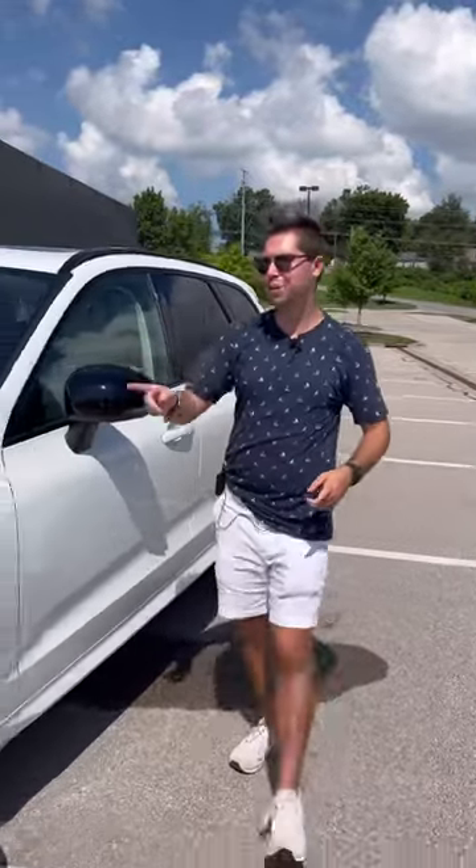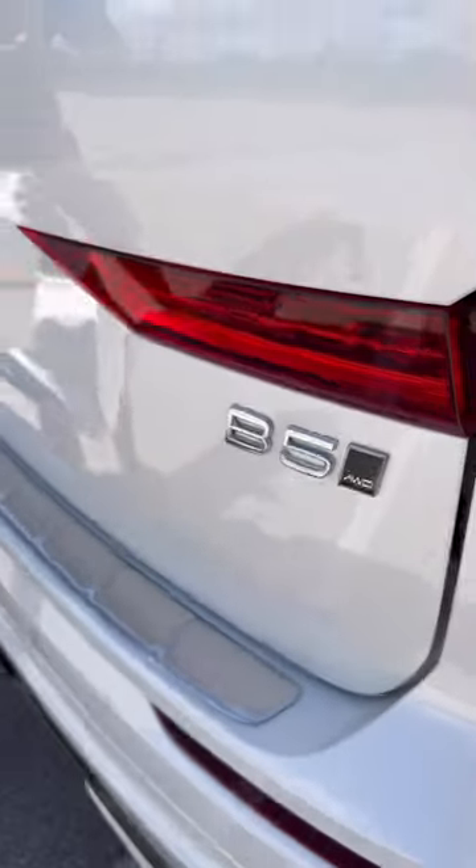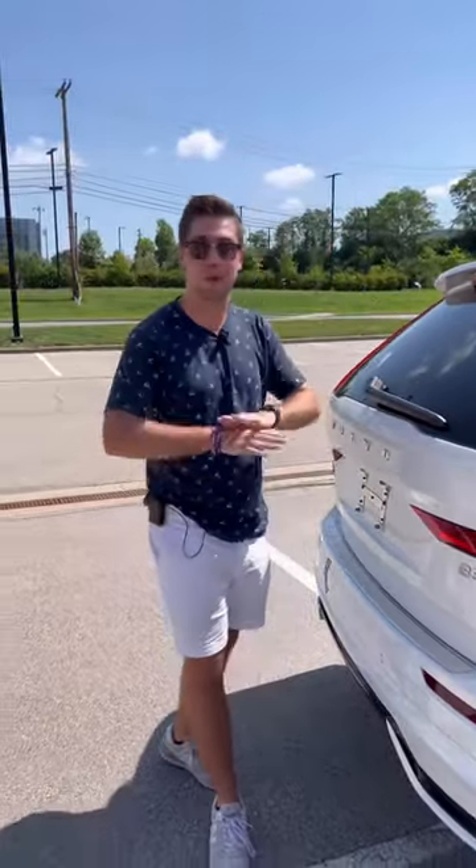I'm going to show you five reasons today why I might just buy this Volvo XC60 over the German competition. Reason one: this B5 badge here means that we have a mild hybrid standard, so every single XC60 is going to be hybridized in some way. This has 247 horsepower and gets 25 mpg combined with all-wheel drive as well.